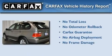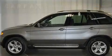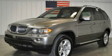Not to mention that this BMW qualifies for the Carfax buy-back guarantee. This vehicle is sure to sell fast — call and arrange your test drive today.